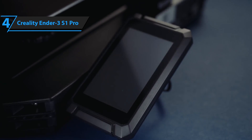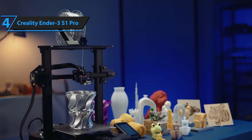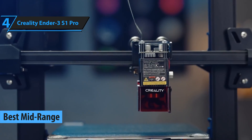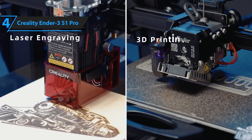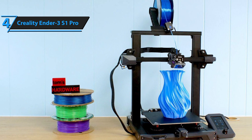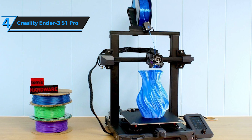Our next review highlights the Creality Ender 3 S1 Pro, a 3D printer that stands out as the top mid-range option in 2024. The Ender series has been a popular choice for beginners and hobbyists due to its cost-effective open-source structure and user-friendly operation. The latest addition, the Ender 3 S1 Pro, is an impressive machine sporting high-temperature printing, enabling the production of detailed prints of exceptional quality.